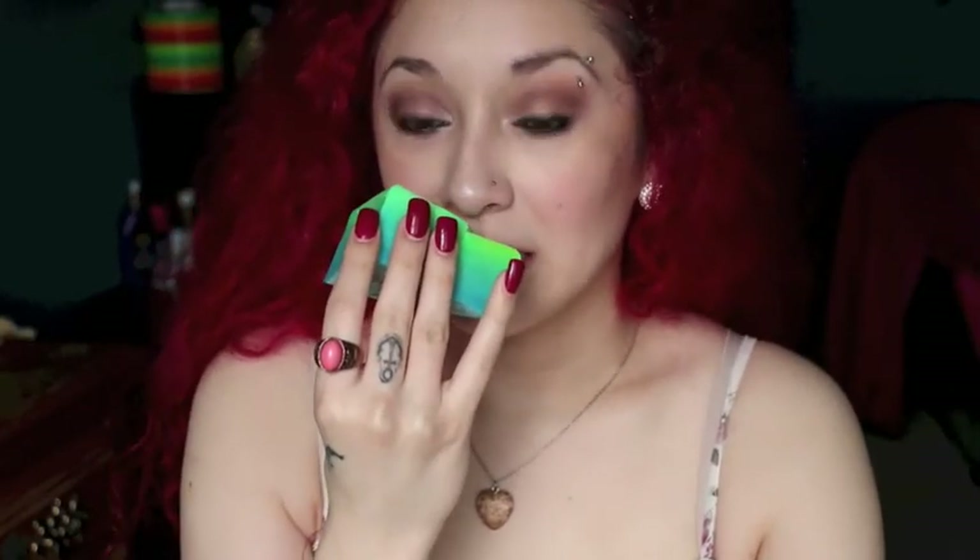This one is called Somewhere Over the Rainbow and it's green and blue with yellow frost-like bits on it. I'm sorry, I'm really bad at explaining scents, but it smells really lemony and clean. I just really liked it — it smelled so good and I knew I had to have it. I also love the name.